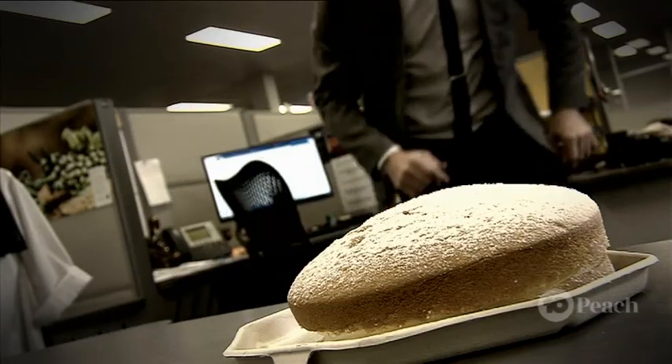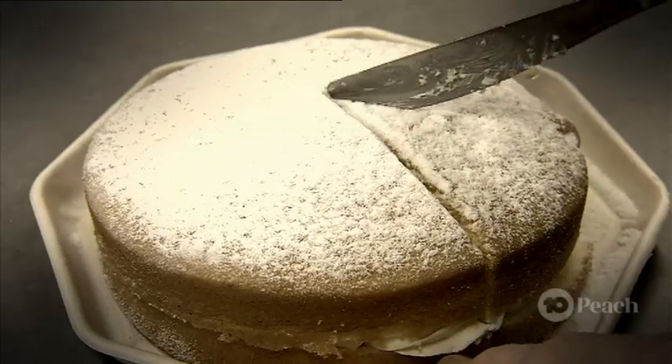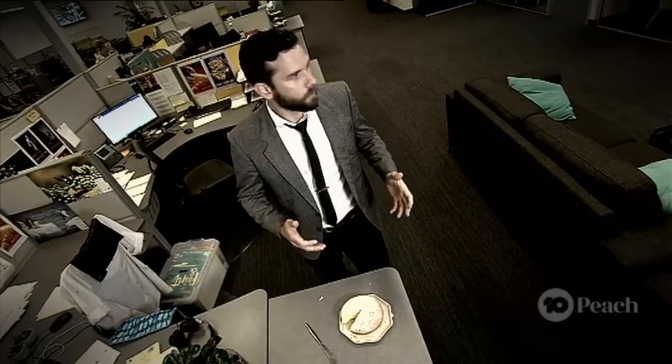That's incredible, it looks like the most delicious cake I've ever seen. You know that was Jack's cake, right? Jack's cake? What have I done?